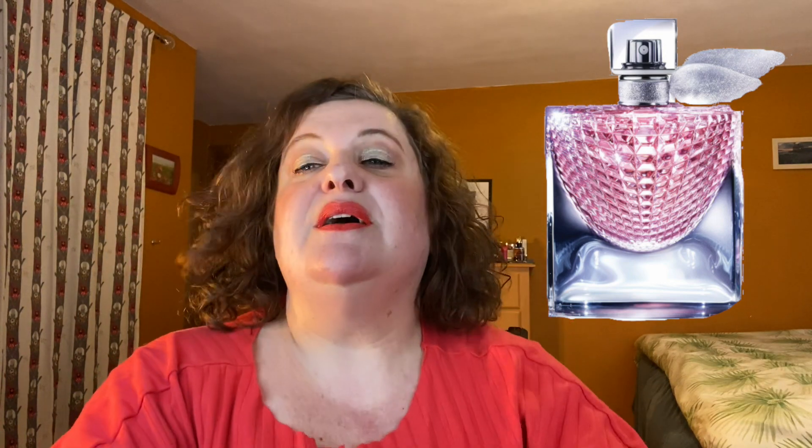Last but not least, La Vie Belle Le Eclat. I really like this one — it's beautiful. But it also does not have the best longevity. Unfortunately, the scent itself reminds me a lot of Poison Girl, so I really like it. It's got that really spicy, beautiful quality. It's gorgeous, but it disappears very quickly.